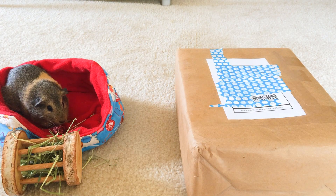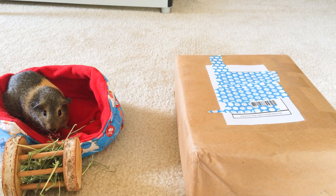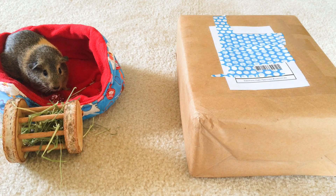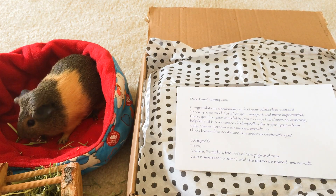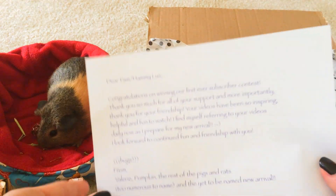Hey guys, it's Tammy Lux and today I am going to be opening my contest prize package that I won from Valerie's Zoo. I'll go ahead and open up the package and see what the prizes are. This was the first ever contest that we have ever won, so I was very, very excited about this.